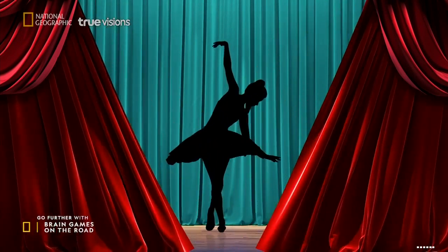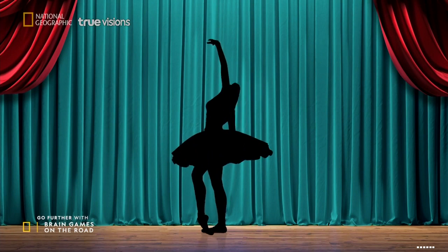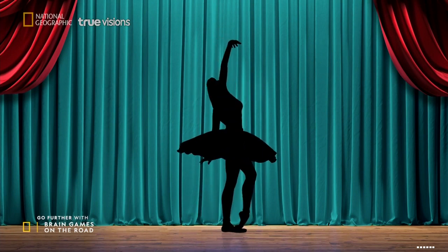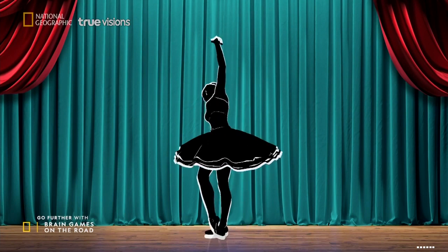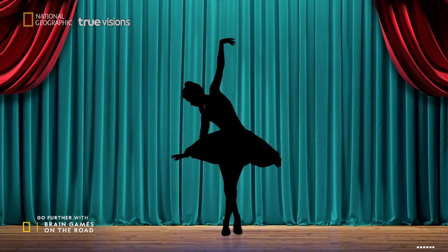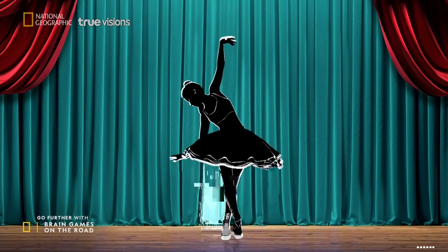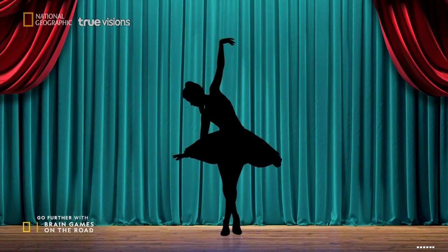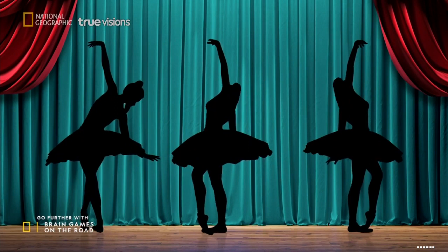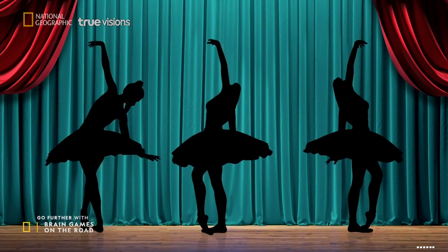Here's a way our brain makes sense of confusing visual information. Which way is the dancer spinning — to the left or to your right? If you said to your right, you are correct. And if you said to your left, congratulations, you're also correct. Somehow, it appears as though the dancer can be spinning in both directions. Since the only information we have is the dancer's silhouette, our brain gets to decide which way she's spinning.